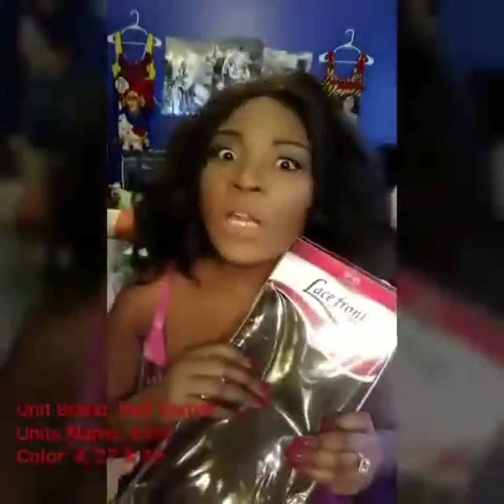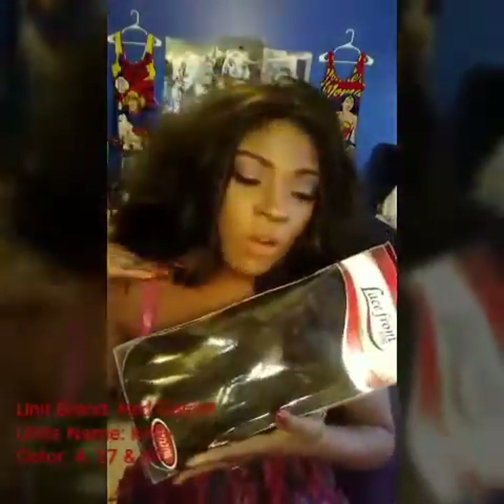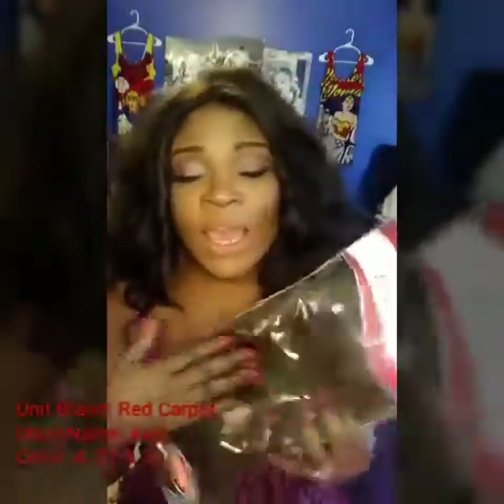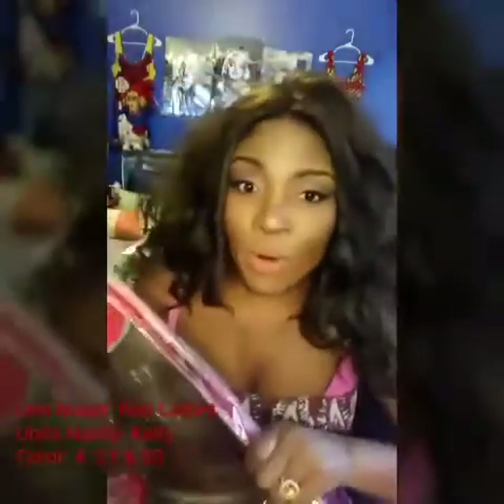She was under $40. She has spunk and volume. She doesn't shed a lot and she doesn't tangle a lot. When you wash your unit to re-customize the style, it holds curls real good and it flat irons real good. It is a yakky fiber type hair.